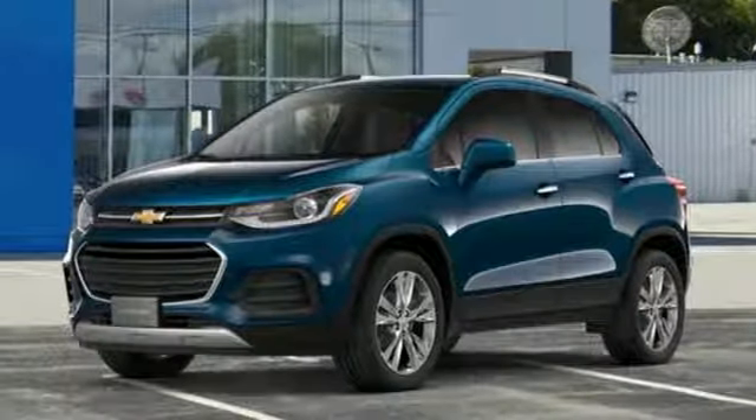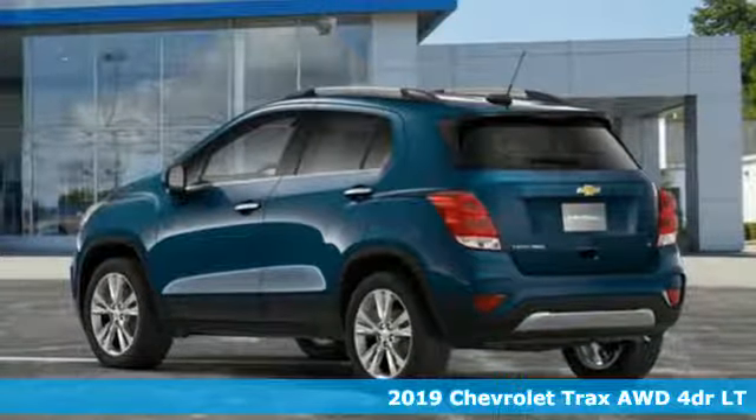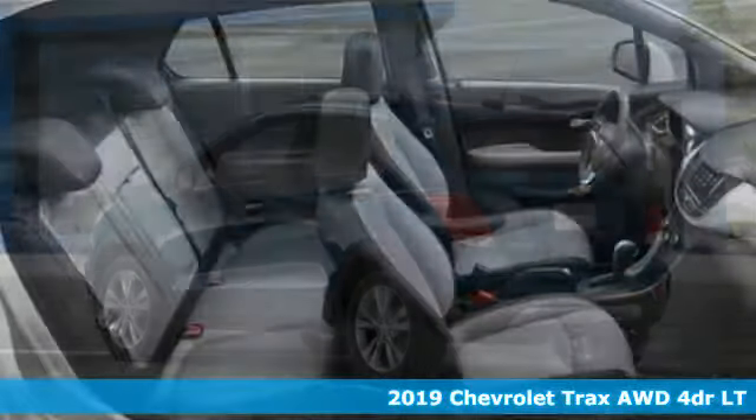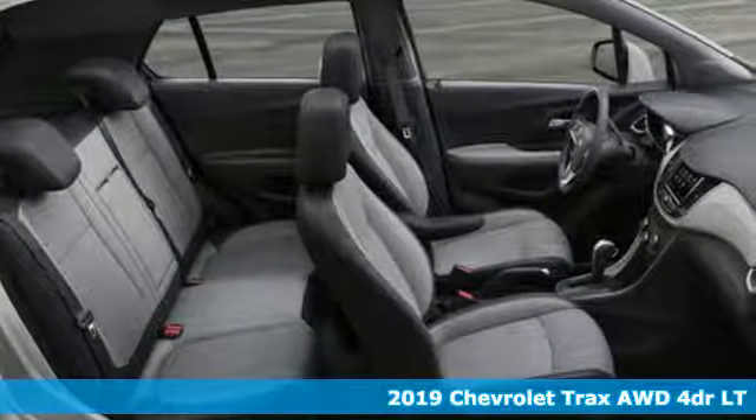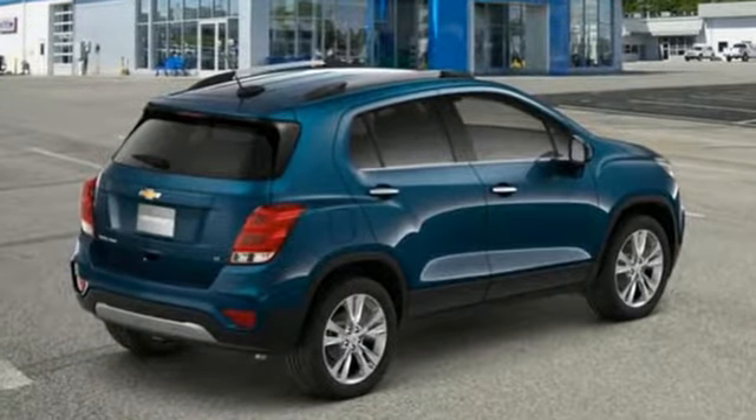It's a new 2019 Chevrolet Trax. Don't let the slick city look of this Trax fool you. There's plenty of room for cargo and people with a variety of seating configurations. Plus, it offers an exciting list of features.